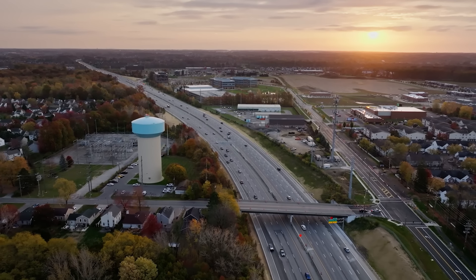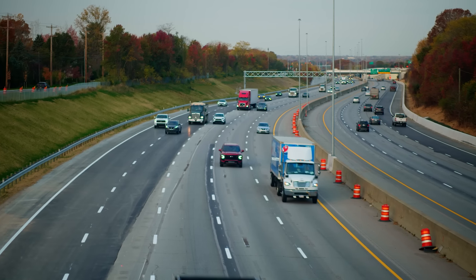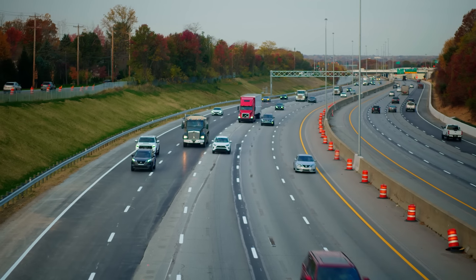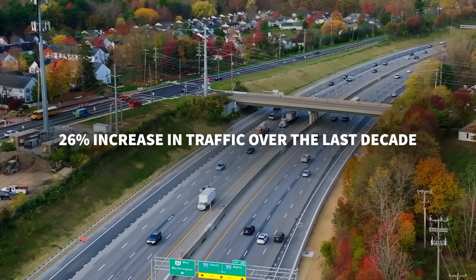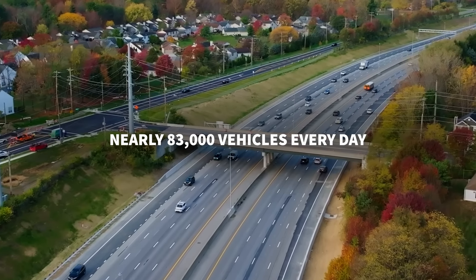Governor Mike DeWine was on hand to announce the opening of a new third lane on a busy stretch of State Route 161 between US-62 and I-270. The project included adding a lane to the ramp from westbound 161 to 270 north. This corridor has seen a 26 percent increase in traffic over the last decade, with nearly 83,000 vehicles using it each day.